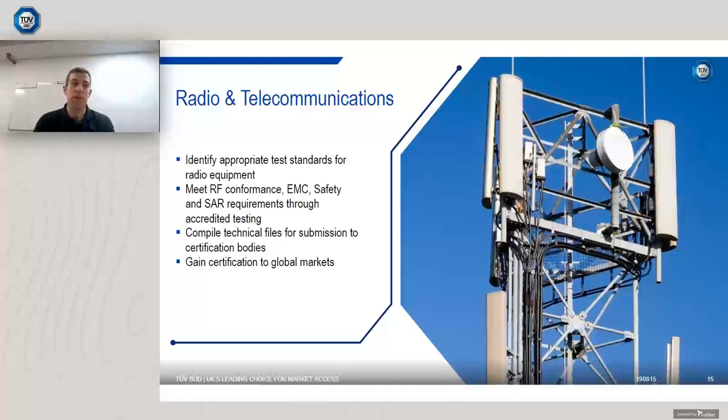We can carry out EMF surveys and occupational health limit assessments alongside SAR requirements. We compile technical files and provide certification to help access global markets. When going through your journey into Great British Nuclear, it's not just about Great British Nuclear — it's about where else you can sell your product. By ticking the correct boxes you may be able to extend certification out further to different sites around the world.